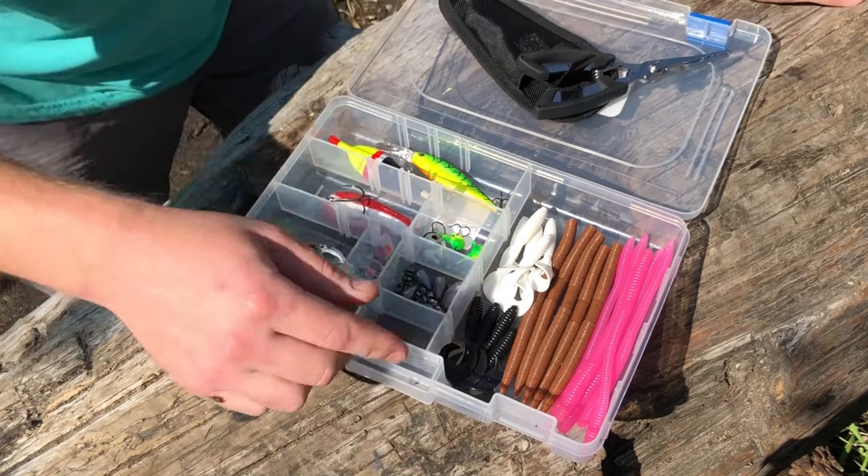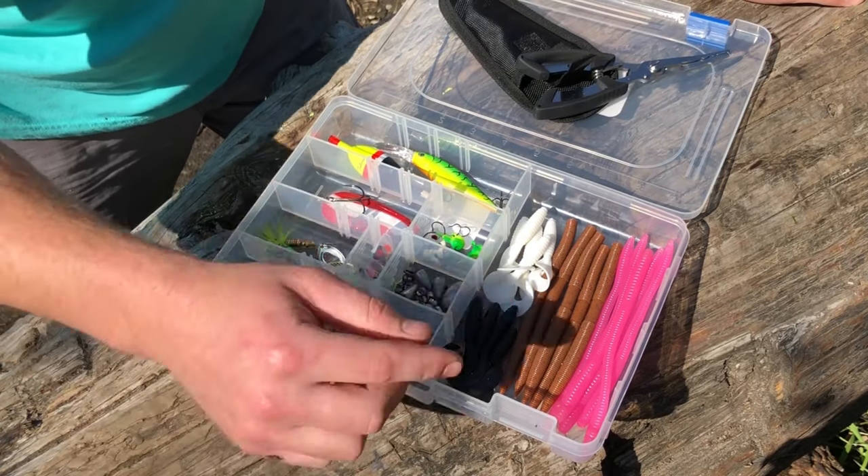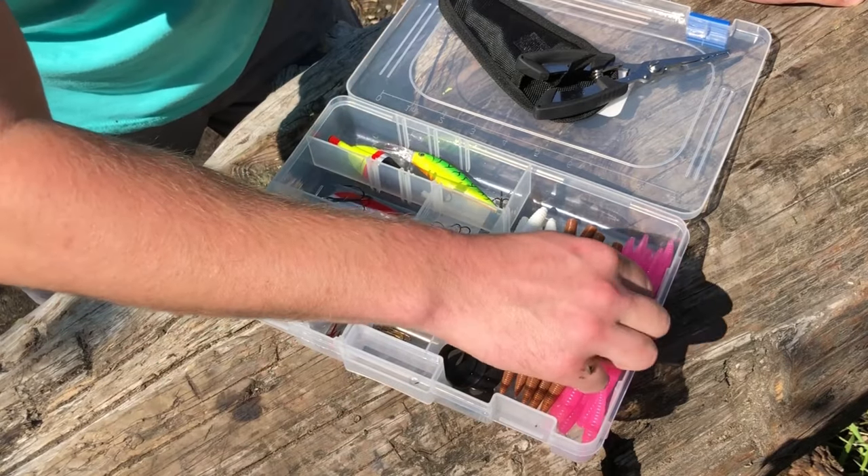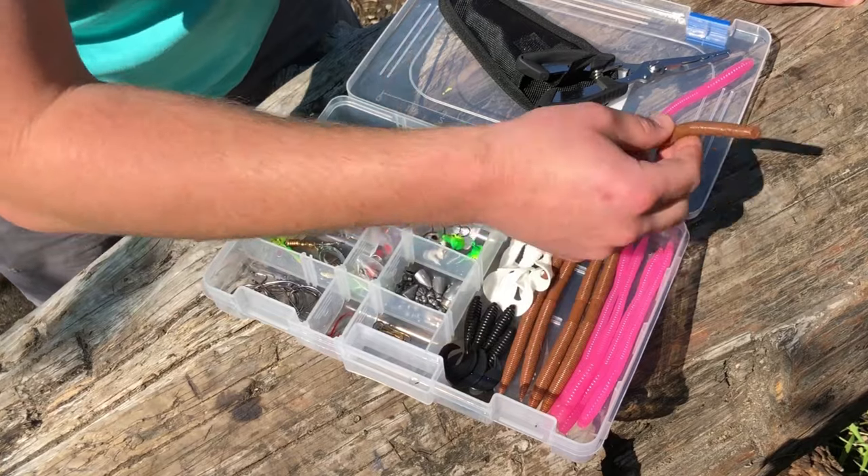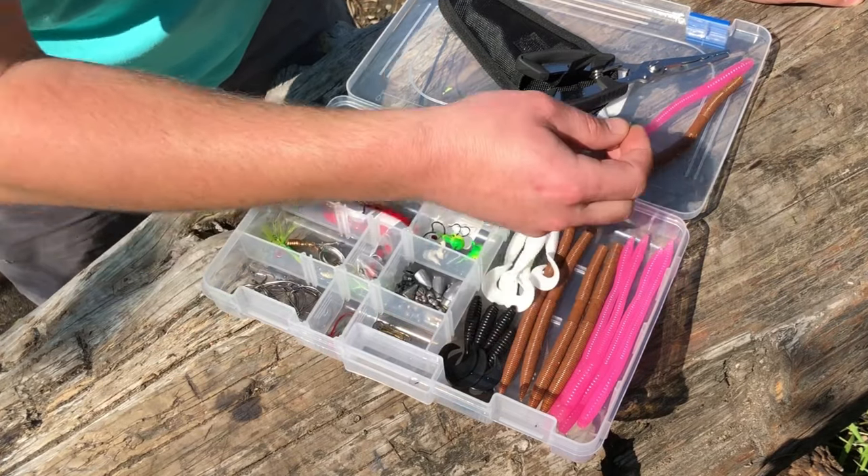A Tailor Tackle fishing kit sports premium quality tackle in the right sizes, colors, and combinations for your target species or area. Every component is quantified appropriately so you have enough of everything to be successful on the water.